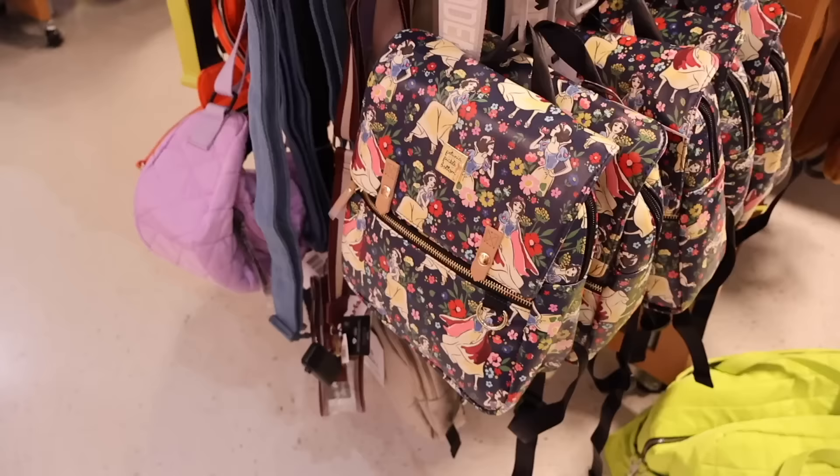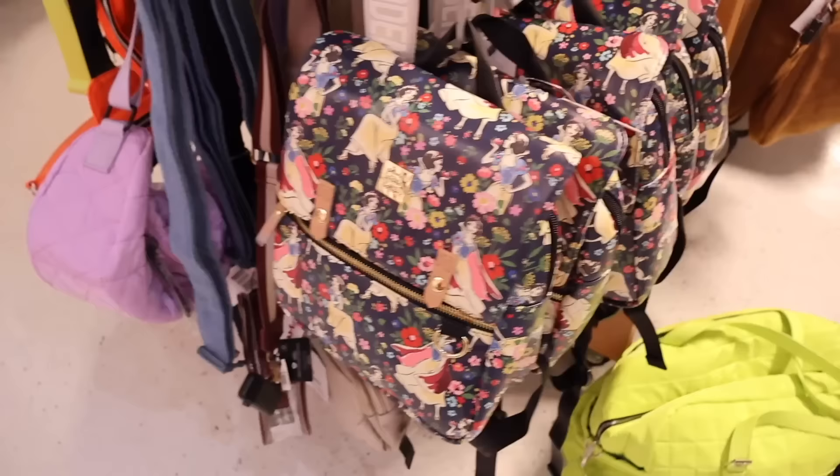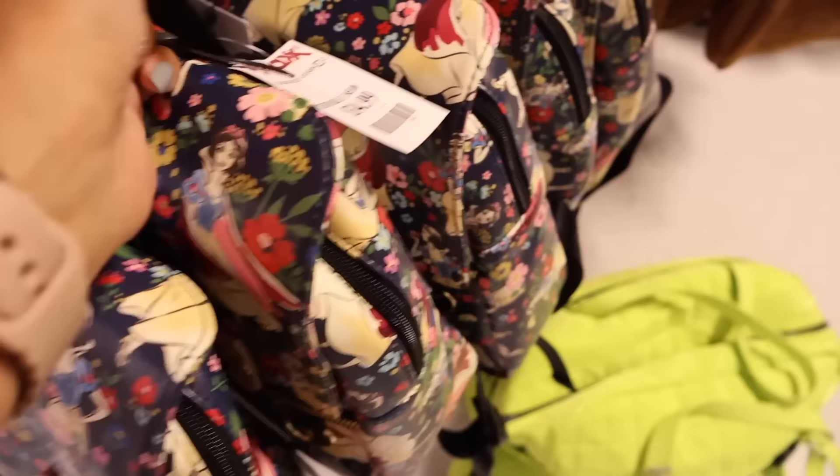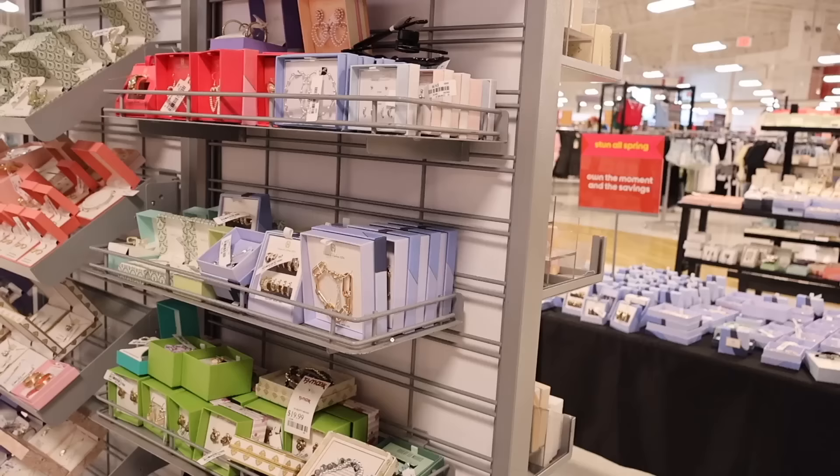I'm very happy I walked back over here because look what I just found — Snow White Disney backpacks! I was not expecting that. Everyone's been looking for the Cinderella one, but it's so cool that I finally found this one after months of looking. I'm definitely getting this one for my daughter — we're going to Disney, so it's perfect. How adorable!